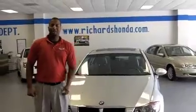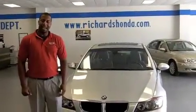I just showed you the 2007 BMW 328i and all the great features of it. I would love to take you on a test drive of this vehicle. I'm a sales consultant here at Richards Honda and I would love to help you out.